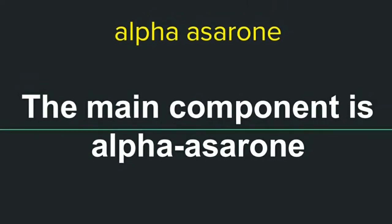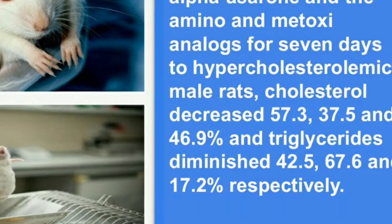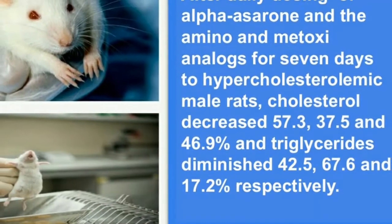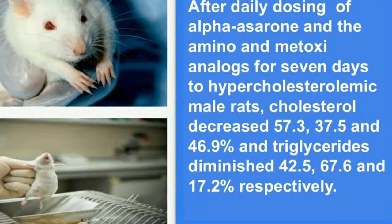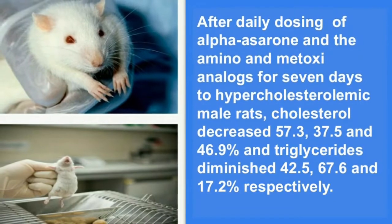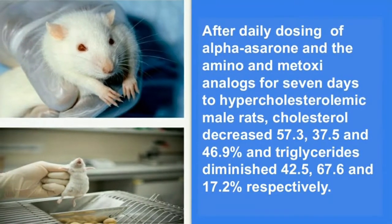After daily dosing of alpha-serone and the amino and methoxy analogues for 7 days to hypercholesterolemic male rats, cholesterol decreased 57.3, 37.5, and 46.9 percent, and triglycerides diminished 42.5, 67.6, and 17.2 percent respectively. Some of the other analogues also showed important apolipidemic activity.